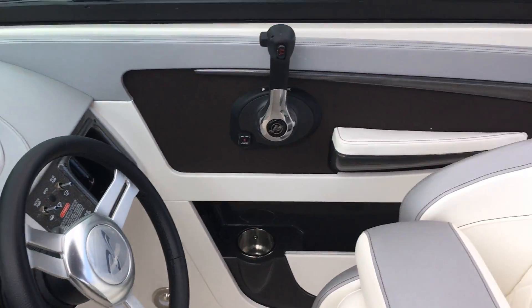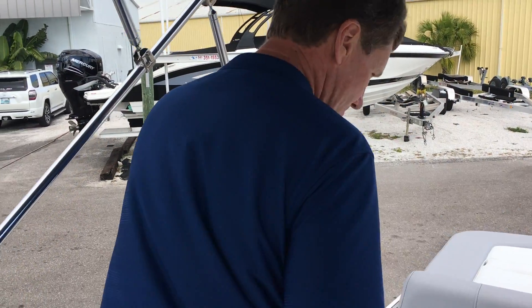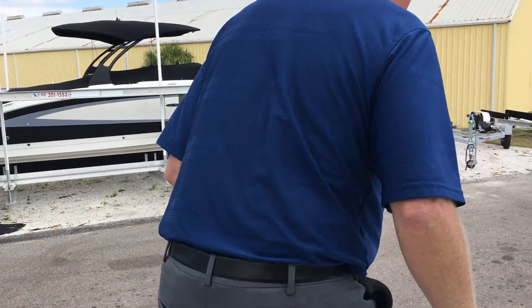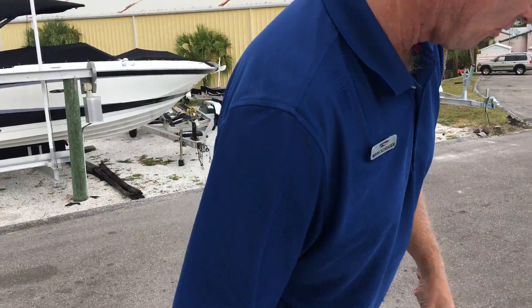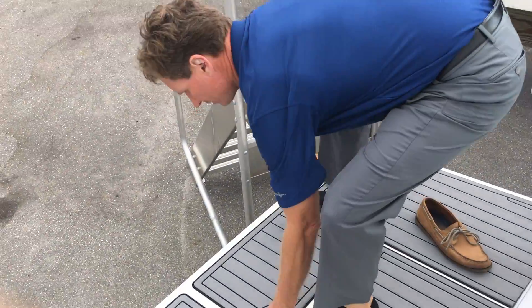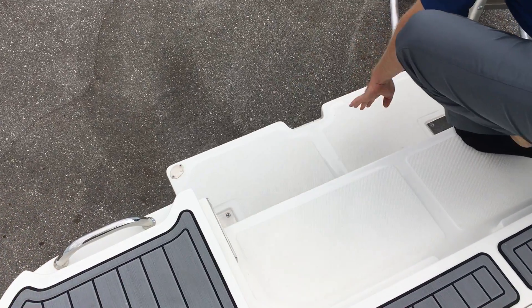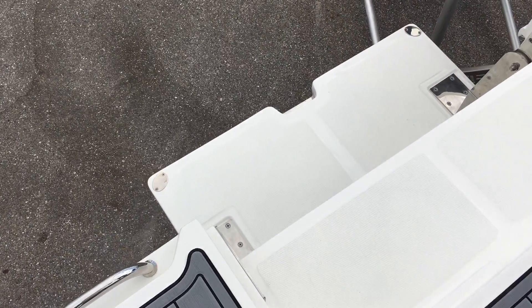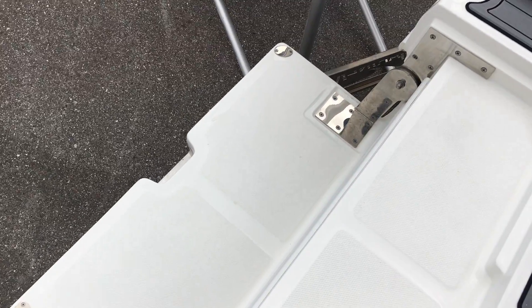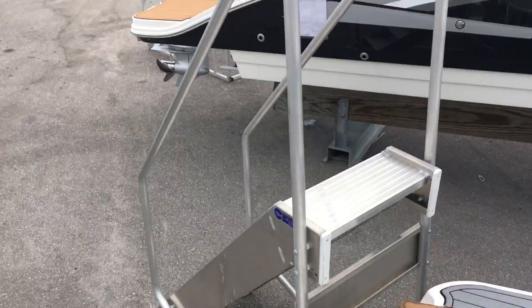I'm going to do a quick show of the outside as we're walking back to the stern here. This one has the extended swim platform. It also has the swim-up step, which is really nice if you want to get in the water, swim up to the boat, hang out, and stay cool.